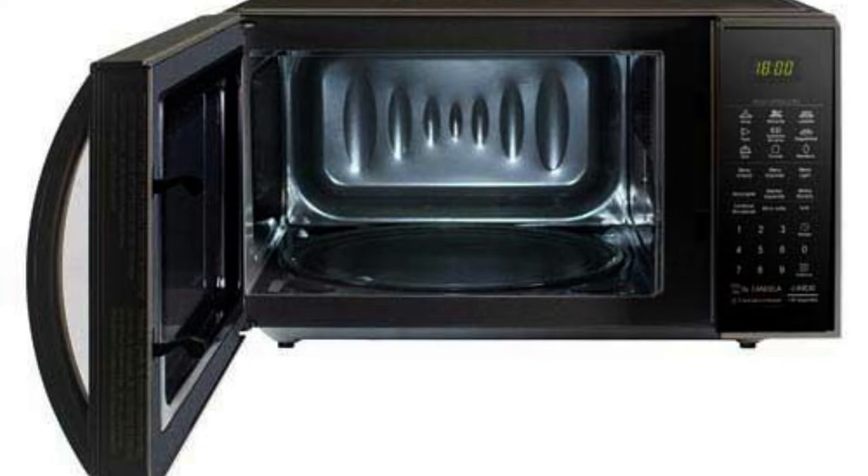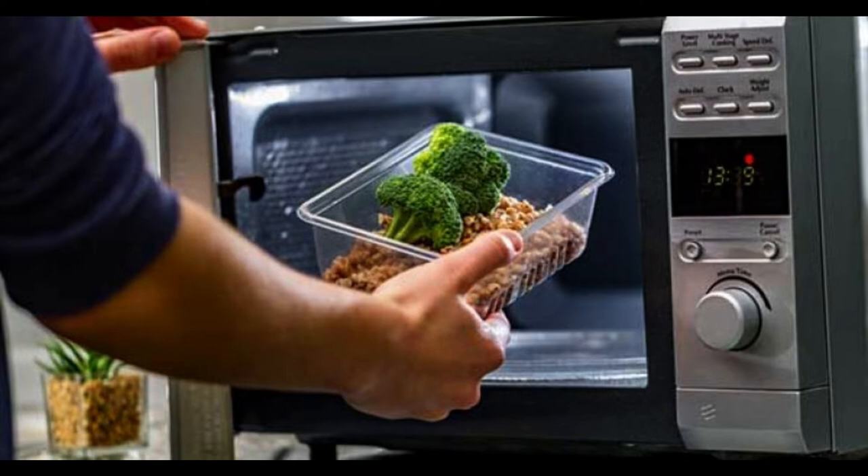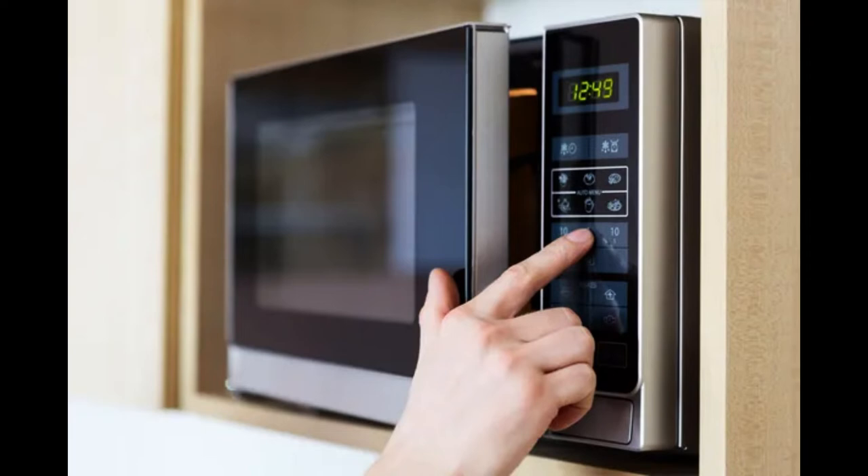What happens to food made in the microwave? When we put food in the microwave, it is heated or cooked using a form of non-ionizing electromagnetic radiation, known as a microwave, hence the name of the device. They are emitted by a device located inside the oven, an electronic tube called a magnetron.